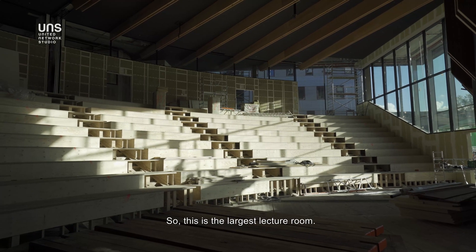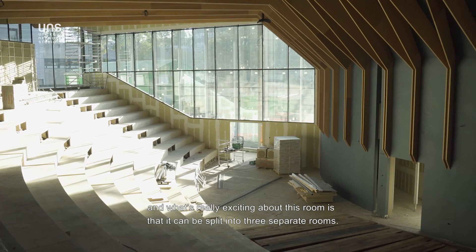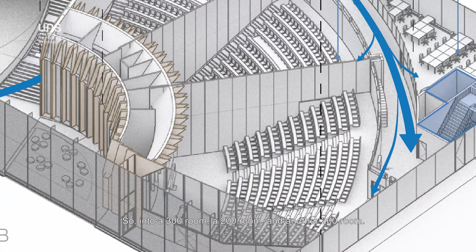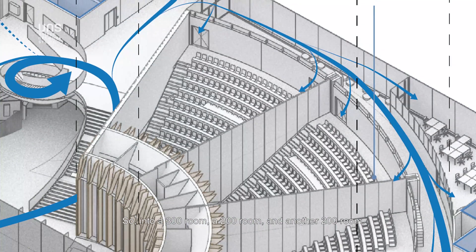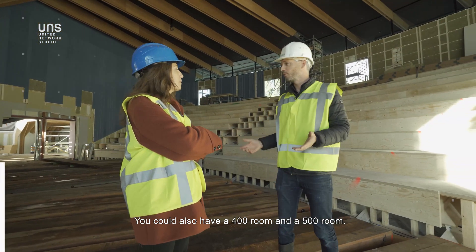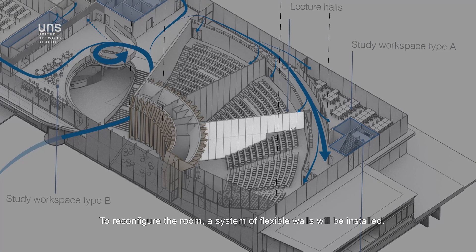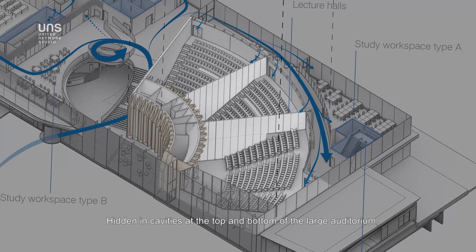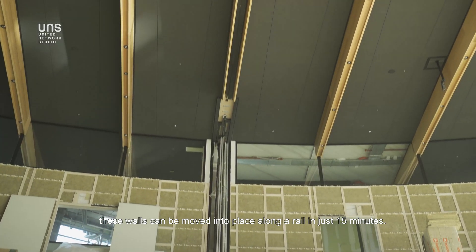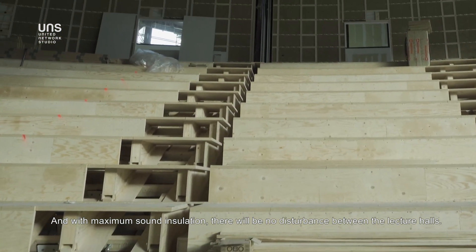This is the largest lecture room. It can house 700 people, and what's really exciting is that it can be split into three separate rooms — a 300-person room, a 200-person room, and another 200-person room. These rooms can also be combined into different configurations, such as a 400 and a 500 room. To reconfigure the space, a system of flexible walls hidden in cavities at the top and bottom of the auditorium can be moved into place along a rail in just 15 minutes, with maximum sound insulation ensuring no disturbance between lecture halls.